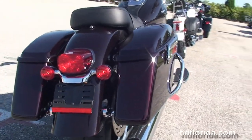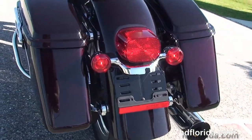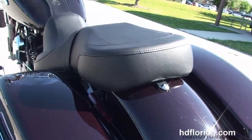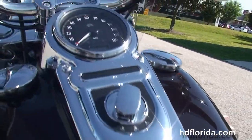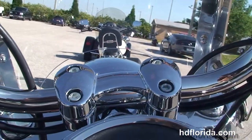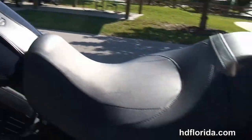Additional chrome saddlebag guards and the hard-locking detachable saddlebags, sculpted seat, chrome and leather tank trim, and pull-back bars. This bike is in black and cayenne, a beautiful new color for 2014. It has a full-size detachable windshield out on the front forks.